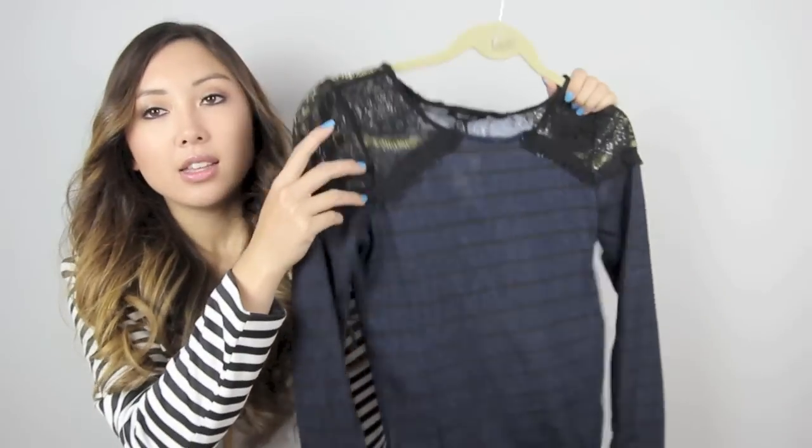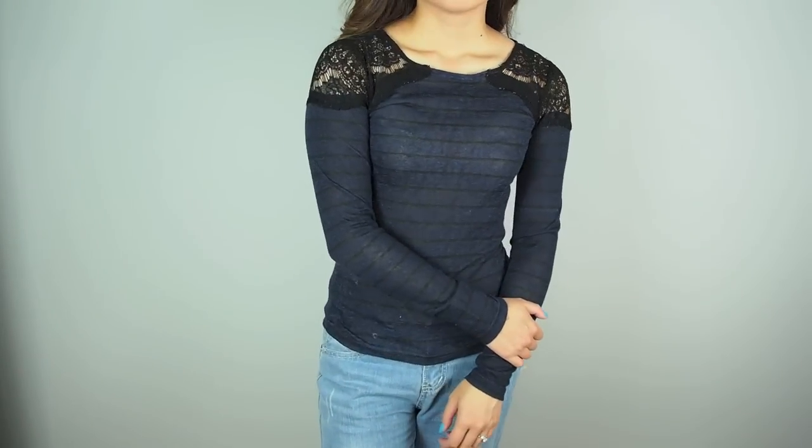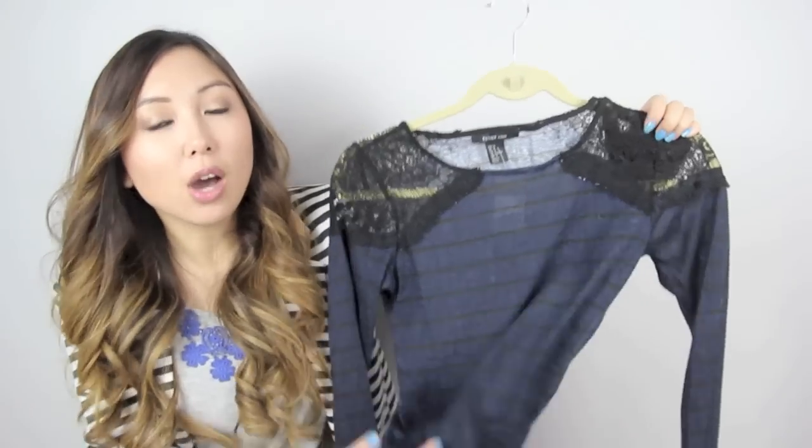The next item is this long sleeve top here and I really like the lace detailing on the shoulders. I think this is just a really nice, simple, basic top to have in your wardrobe.